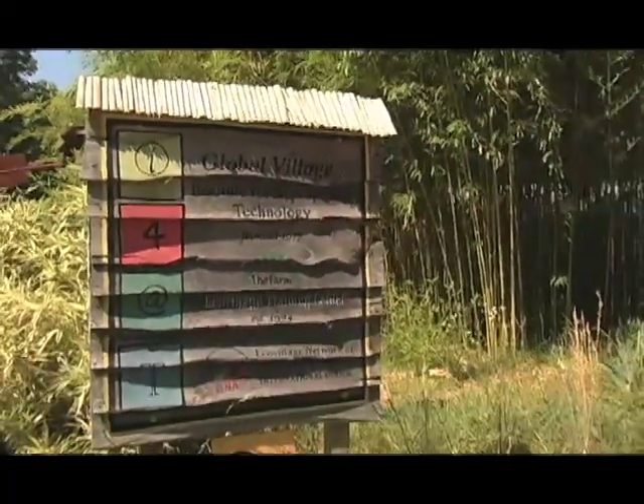A full-featured human settlement in which human activities are integrated with the natural world in a way that's sustainable into the indefinite future.